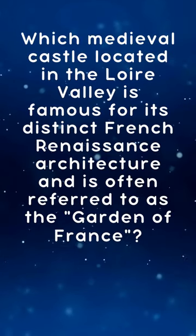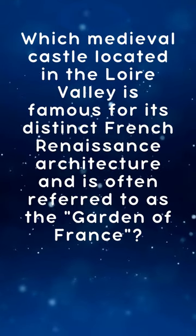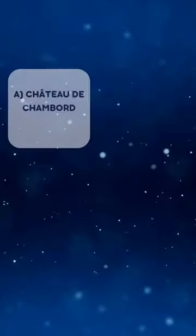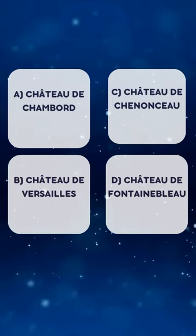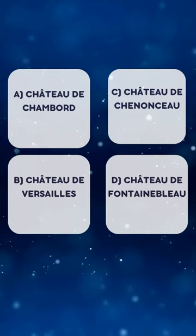Which medieval castle located in the Loire Valley is famous for its distinct French Renaissance architecture and is often referred to as the Garden of France? A. Chateau de Chambord. B. Chateau de Versailles. C. Chateau de Chenonceau. D. Chateau de Fontainebleau.